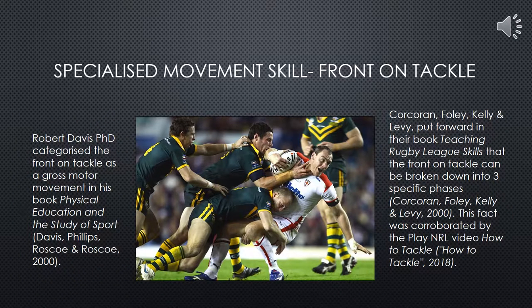The remainder of this video will focus around the specialised movement skill of the front-on tackle in Rugby League. The selected performer was Sophie, a 14-year-old female student. Davis notes that tackling is classified as a gross motor movement, as the tackle involves large muscle movements and includes the use of many fundamental movement patterns. The skill can be split into three specific phases.